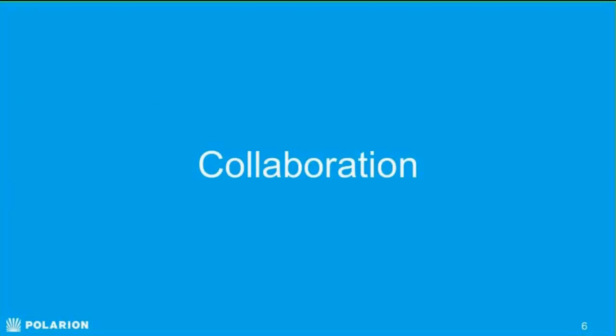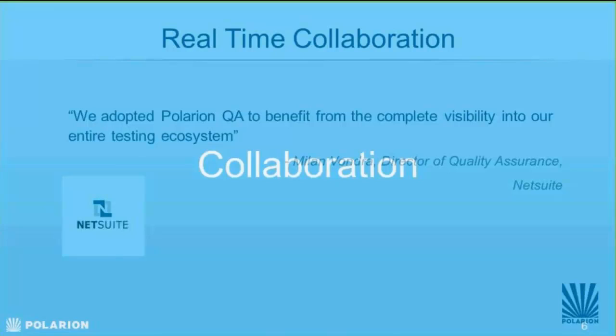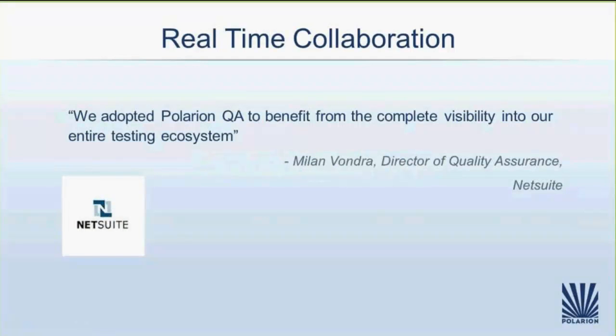Let's start with collaboration — the art of knowing what is going on and who is doing what. This is a great quote from one of our customers, an example of how customers quantify the value of their organization — the ROI on the solutions we deliver. NetSuite, a very good customer of ours, one of the main reasons they chose Polarion QA is because they had complete visibility into their entire testing ecosystem.